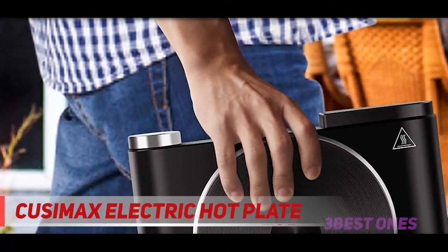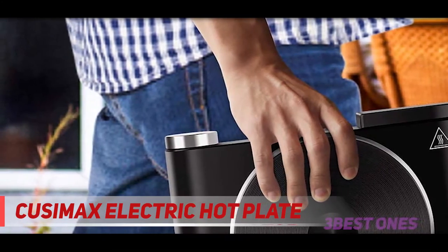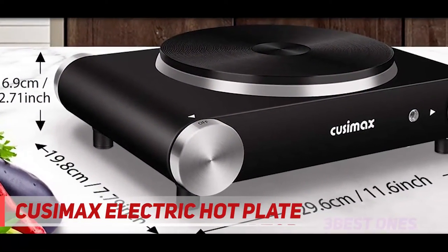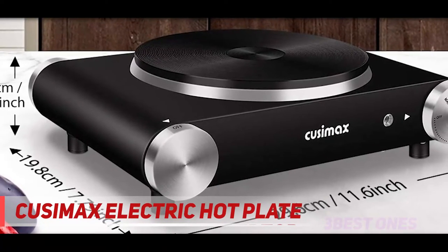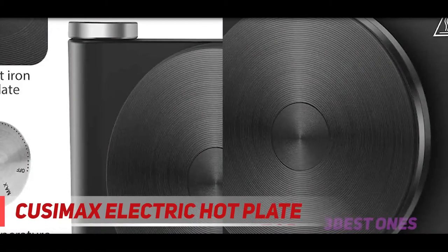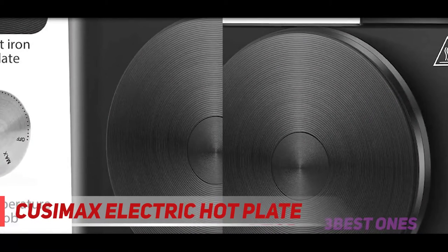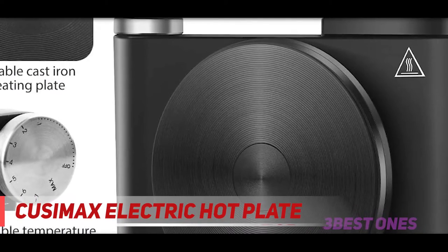If your kitchen is squeezed, chances are you're searching for all ways to save space. The Cusamax Hot Plate is built with a space-saving design, measuring 11.6 by 7.79 inches — small enough for a little kitchen. It is also practical to take with you on an RV trip. It's a nice-looking little thing, with a black finish and some silver finish parts that look fantastic. Check out the description for more information and the latest price.